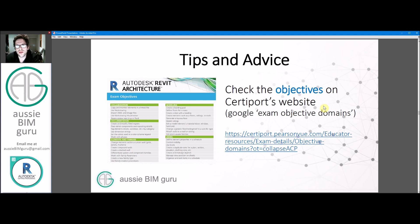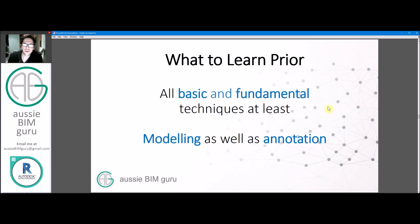Also check the objectives on CertiPort's website — just Google 'exam objectives domains CertiPort' and you should find the page with every program they offer certifications for. For Revit there will be one about exam objectives, telling you every technique you really need to know to pass their exam. You'll get a selection of questions relating to these topics. When learning, you'll need to cover both modeling and annotation techniques — if you typically work in documentation, practice creating things from scratch, and if you don't tend to document, practice documentation, because they'll test both.